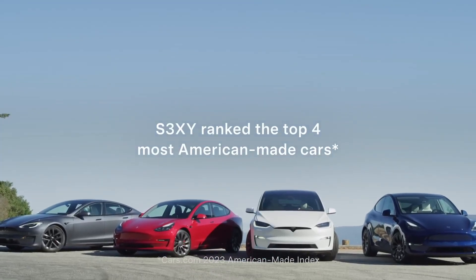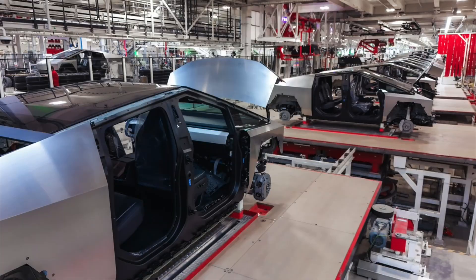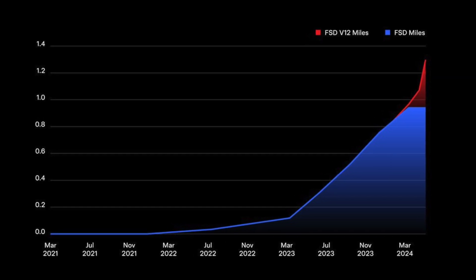Tesla's Q1 2024 shareholder update reflects our unwavering dedication to driving innovation, sustainability, and growth. As we continue to push boundaries and redefine the future of transportation and energy, we invite shareholders and stakeholders alike to join us on this transformative journey towards a cleaner, safer, and more connected world.